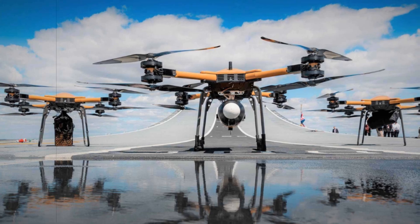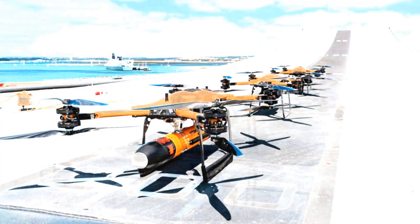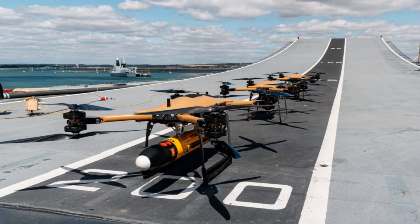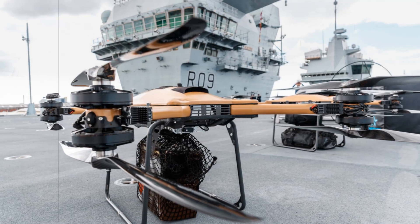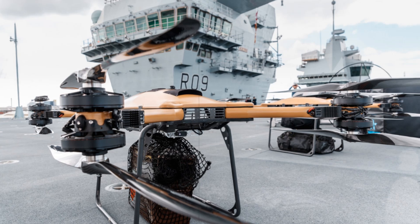The broader implication of the trial extends beyond logistics. By proving the effectiveness of drones like the T-150 in real-world scenarios, the Royal Navy is laying the groundwork for expanded drone roles in intelligence gathering, communications, and electronic warfare. This signals a long-term vision in which unmanned systems become central to naval strategy.